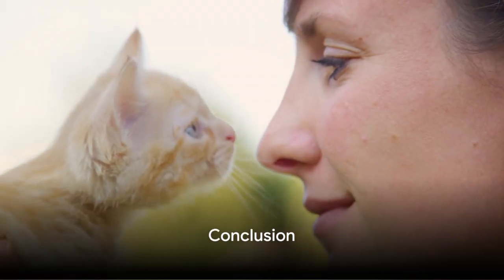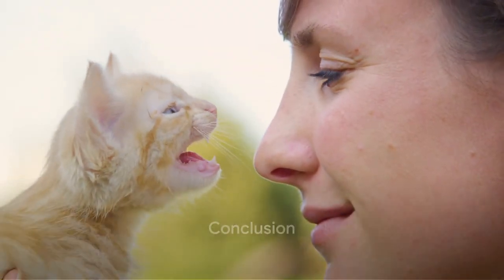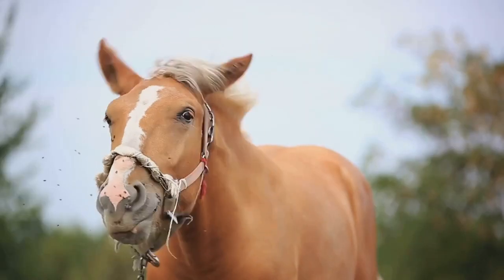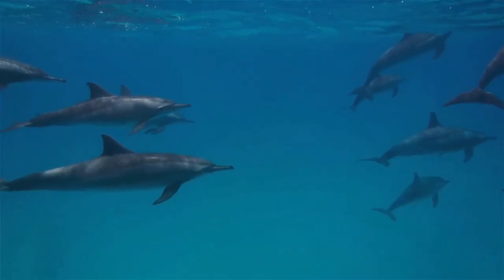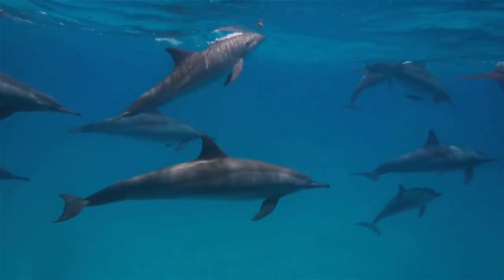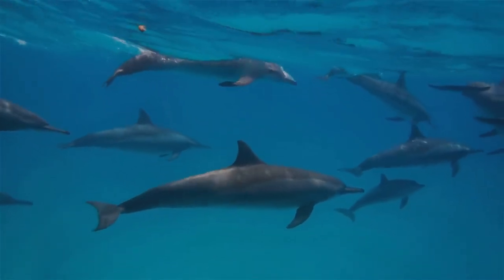So, whether it's the purr of a cat, the gallop of a horse, or the playful antics of a dolphin, it's the fascinating world of mammals that brings such diversity to life. This video journeyed through the realm of mammals, exploring what defines them and how they're classified.